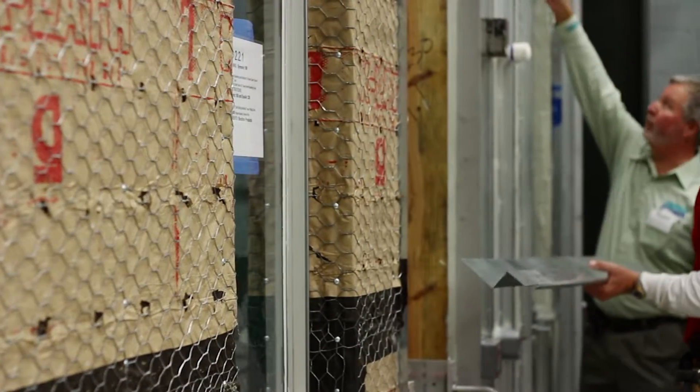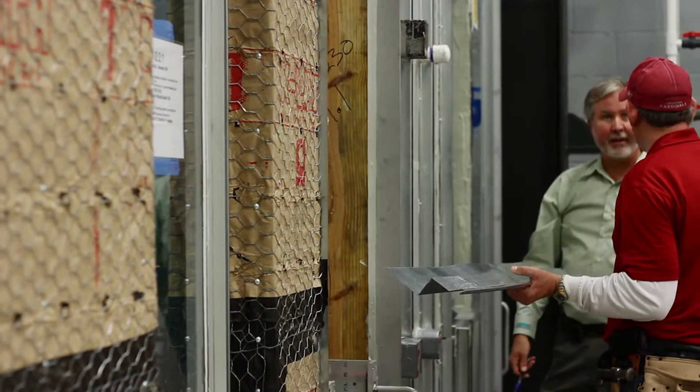It's accepted under the building code because it's been done for years and you can meet the code by doing it, except the industry is bringing in these higher expectations.